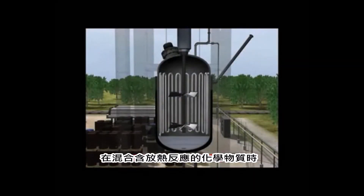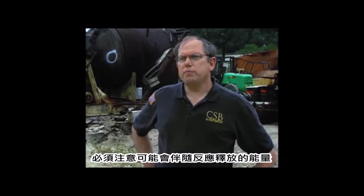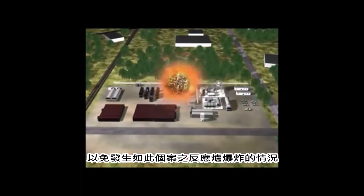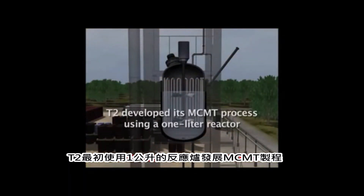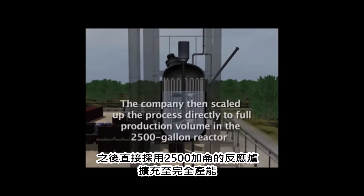When mixing chemicals that have an exothermic reaction, you need to be aware of the amount of energy that could be released to prevent vessels from bursting. T2 developed its MCMT process using a one-liter reactor, then scaled up the process directly to full production volume in the 2,500-gallon reactor.